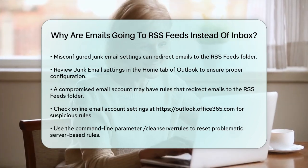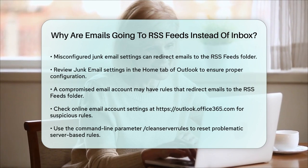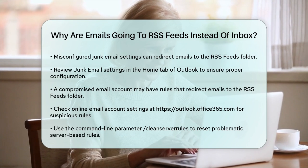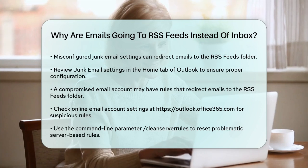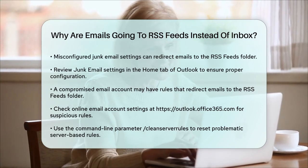Finally, if none of these solutions work, you might need to use a command line parameter to clean up any server-based rules. Close Outlook and use the Run command (Windows + R) to start Outlook with the /cleanserverrules parameter: outlook.exe /cleanserverrules. This can help reset any problematic rules that are not visible in the Outlook interface.